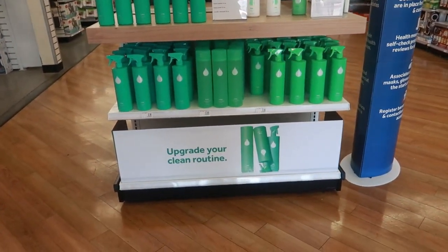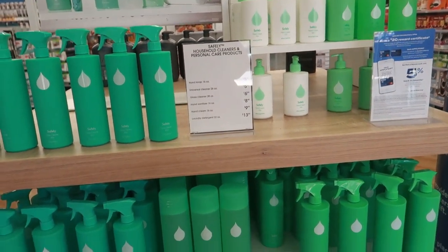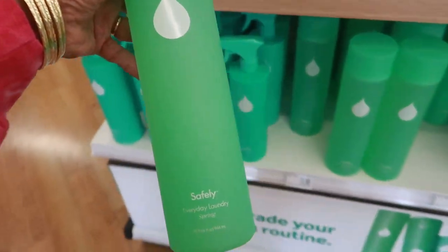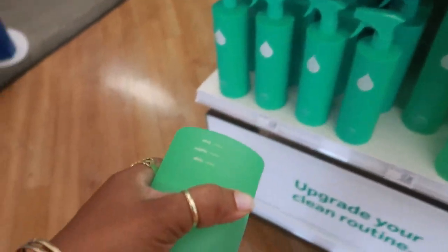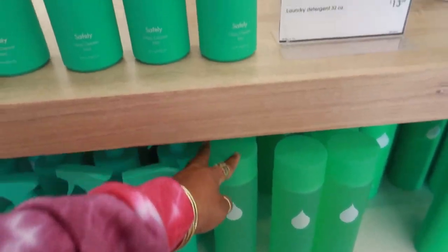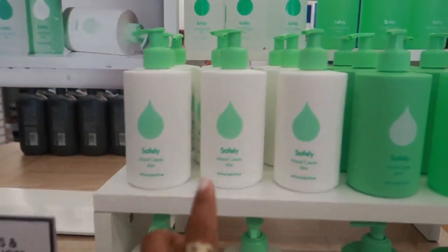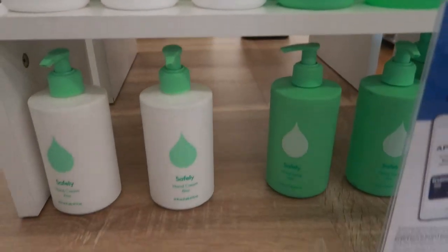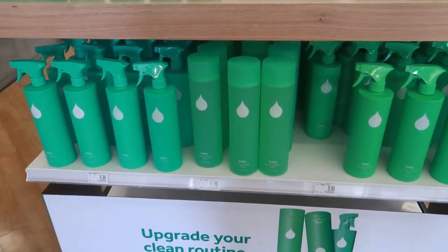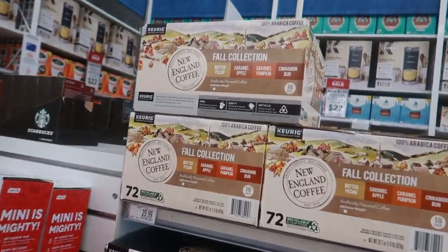Up in the front: 'Upgrade your clean routine' — household cleaner and personal care products. I like the packaging, I love the color. Not sure what it's about. Everyday laundry spring — the cap has the measurement markings for large, medium, and small. Glass cleaner in a spray bottle, hand cream, hand soap, universal cleaner. I might have to do some research on this.